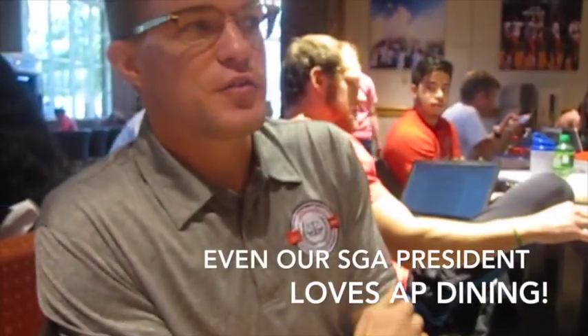My most frequently visited place is Starbucks — I get a dark roast every morning, no cream or sugar. Whatever you feel like, whatever day it is, you can find it in the Grill.